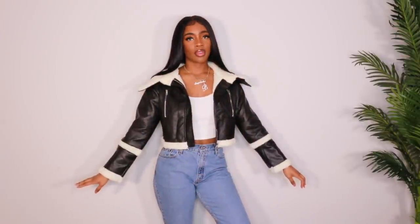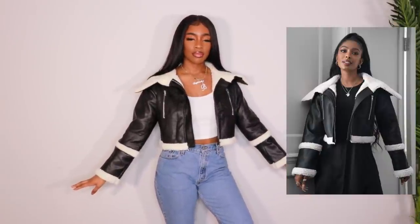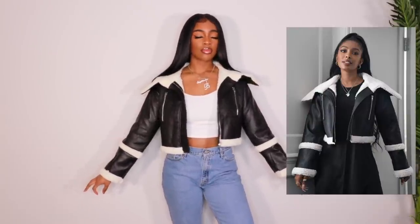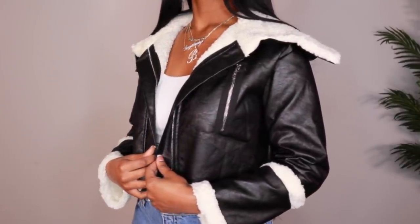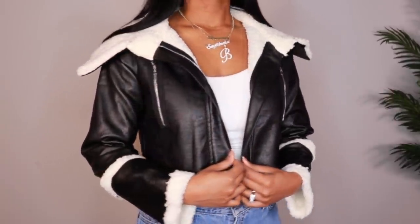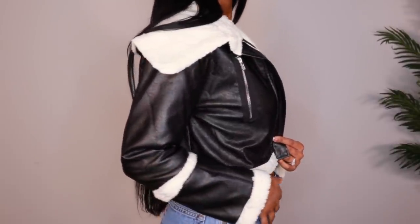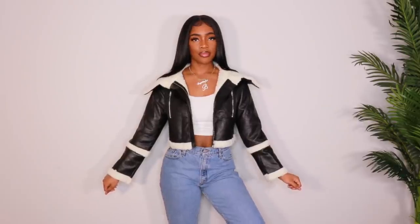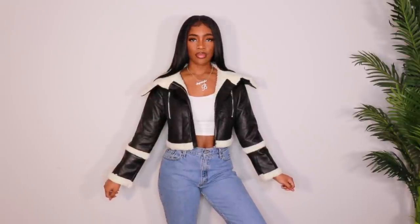Next up we have this aviator style jacket and I really liked it in the photo and the model looks cute. But they didn't have a large and every time they don't have a large, I always know I'm setting myself up for failure because I know it's not going to fit me like I want it to. As you can see it fits, but in person the sleeves are too short for me. I just can't deal — me and my sleeves. It looks too short to me compared to the model.